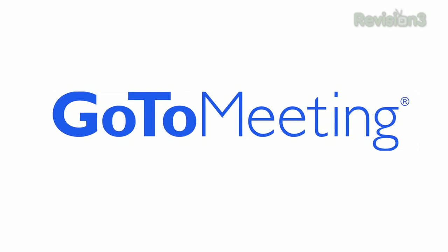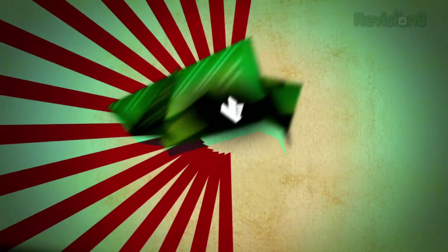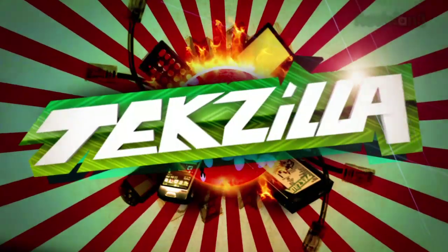This episode of Texila Daily is brought to you by GoToMeeting. Welcome to Texila Daily, I'm Veronica Belmont.